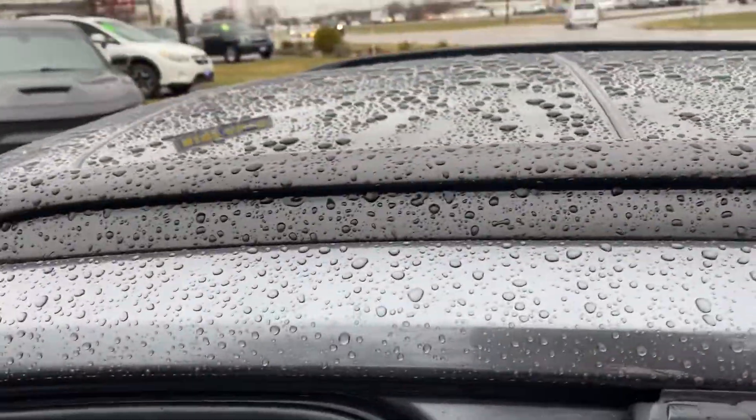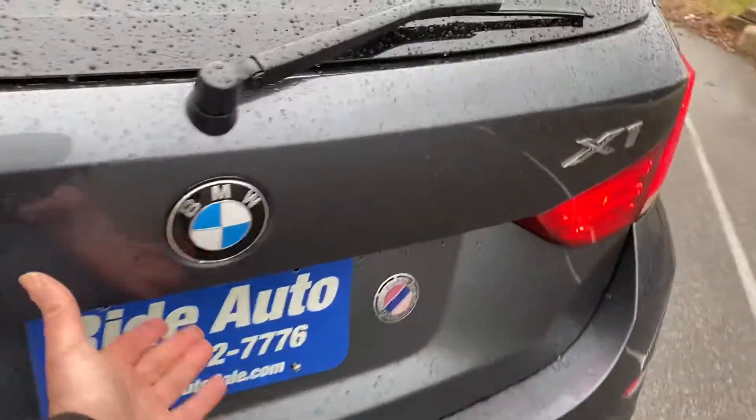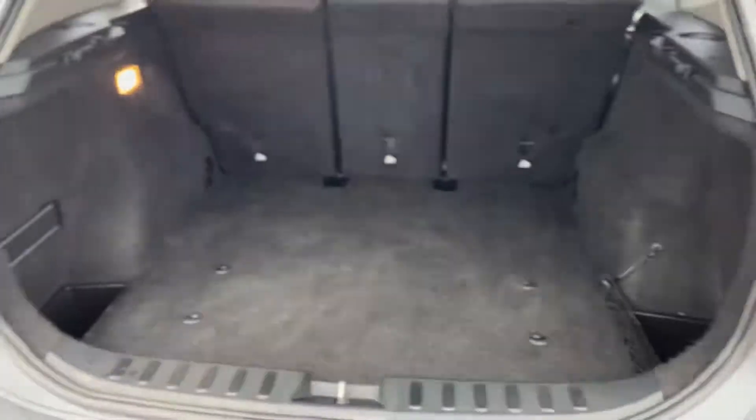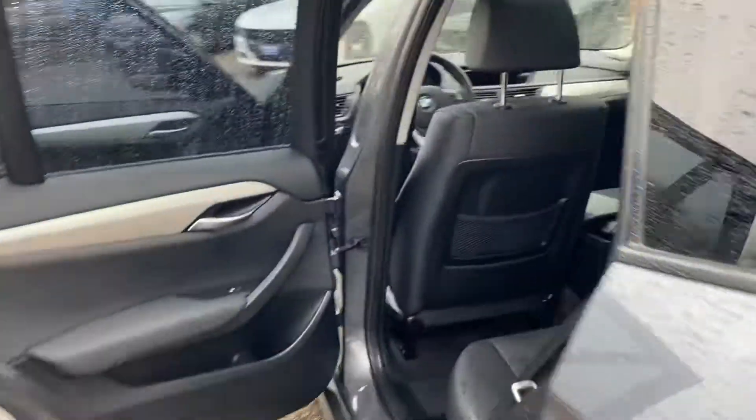This one's got the sunroof. Five-passenger vehicle. Black leather. Interior is in great shape — just had the vehicle detailed. Plenty of room back here, and the seats fold flat, giving you a lot of space inside.